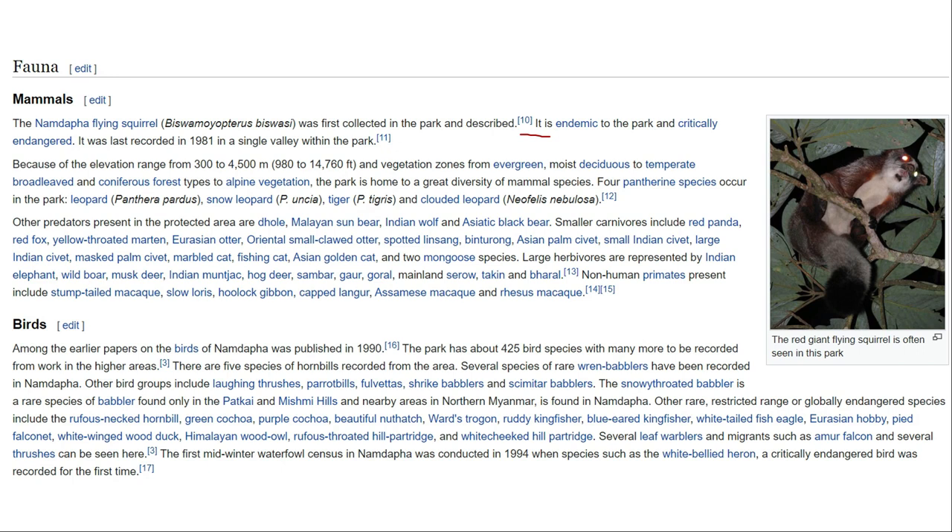Namdapha National Park is home to a wide variety of unique animals. Some of the animals found there include the Eurasian otter, red panda, red fox, deer, Asian palm civet, fishing cat, Asian golden cat, musk deer, Indian musk deer, hawk deer, sambar, gaur, and goral. Several of these are already on the critically endangered species list.